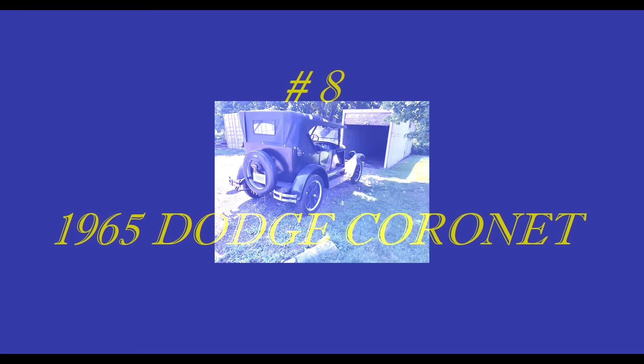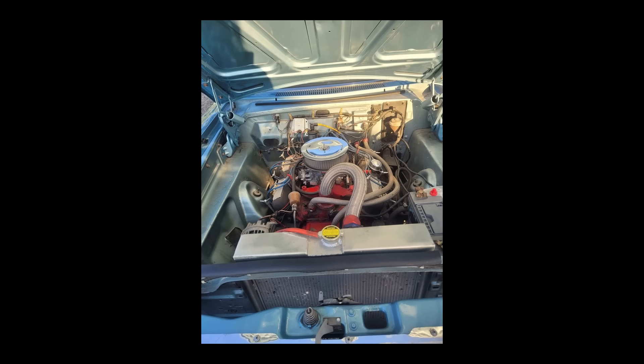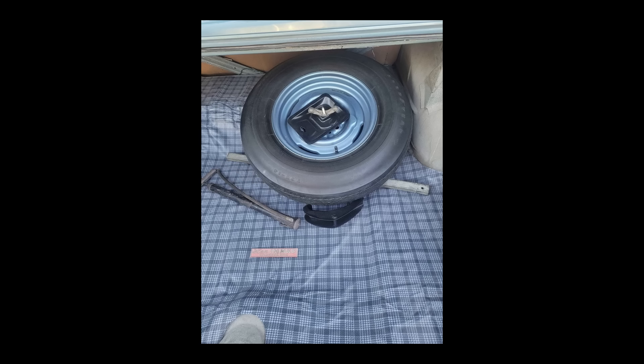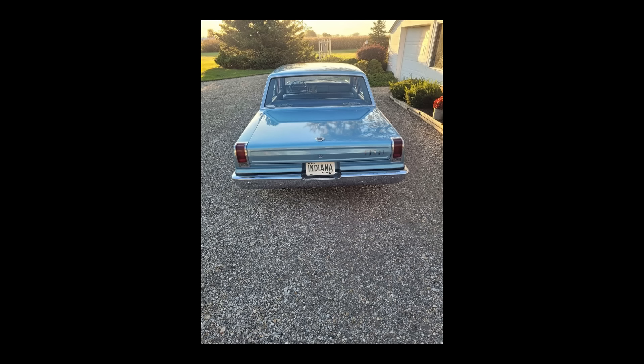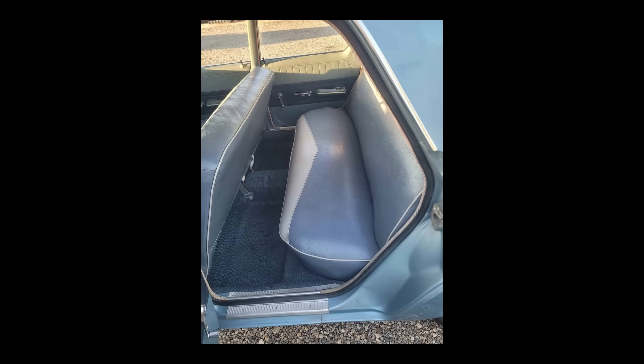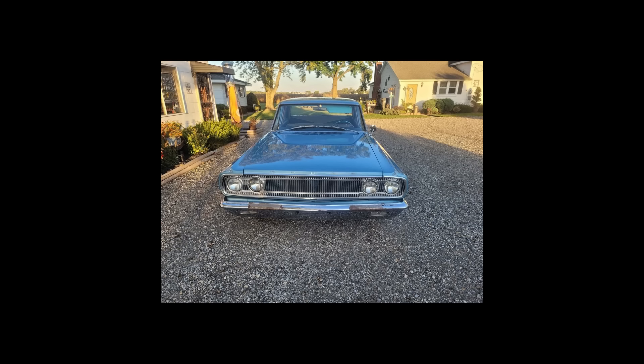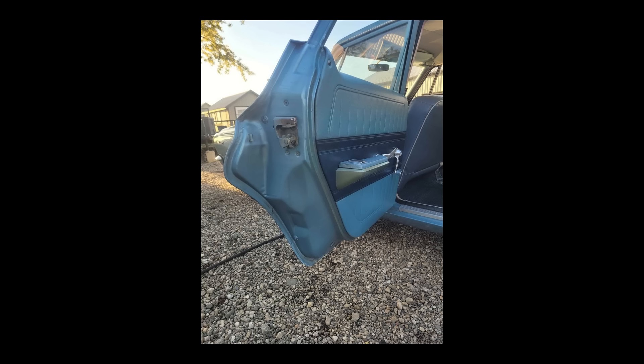Next up: a 1965 Dodge Coronet listed for $12,000 in Cambridge City, Indiana. Driven 74,000 miles. Automatic transmission. Exterior and interior color is blue. Three-plus owners. This vehicle is paid off. Clean title. No significant damage or problems. Seller's description — a short one: 65 Dodge Coronet, 273 V8 with nice sounding cam. Runs great.